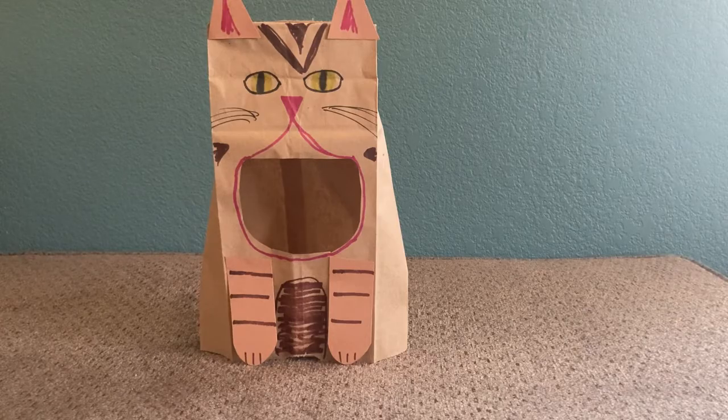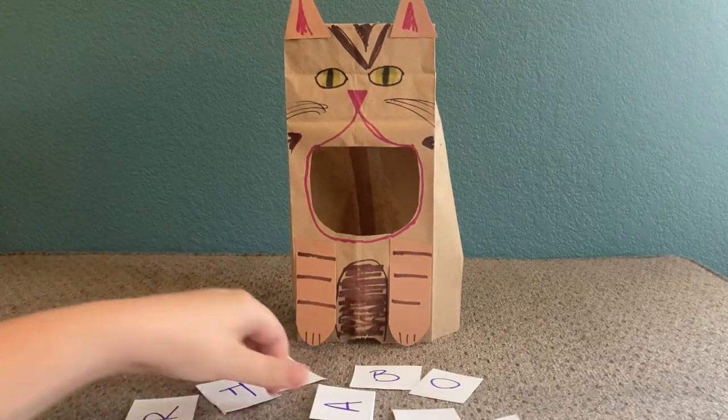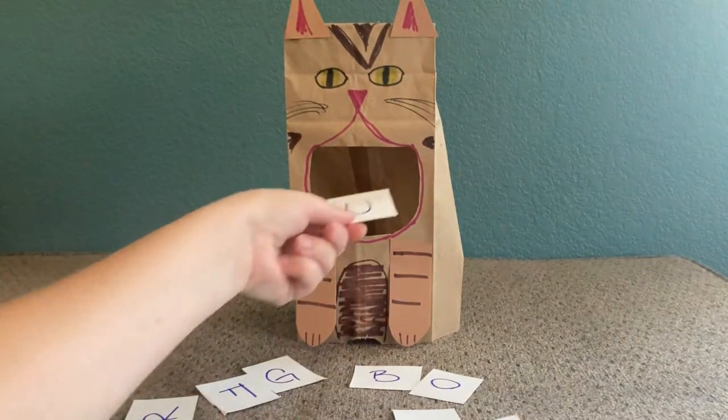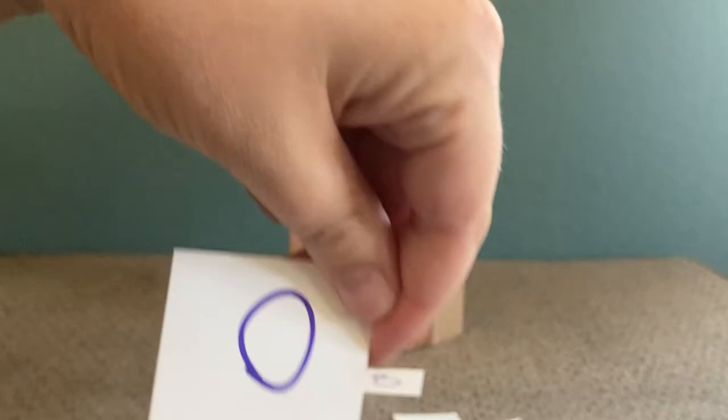This fun and easy game encourages print motivation because it makes learning the alphabet and practicing their letters fun, which makes kids want to learn to read. It encourages letter knowledge because they're learning their letters, what they sound like, and what they look like as they feed their critter. It also encourages phonological awareness. As you're playing the game with your child, talk to them and ask them what sound each letter makes, or ask them to find the letter that makes a certain sound. That way they can hear the individual sound that letter makes and soon understand how we combine different sounds of letters to make words.